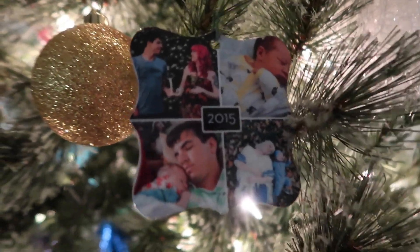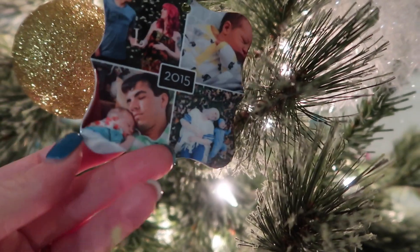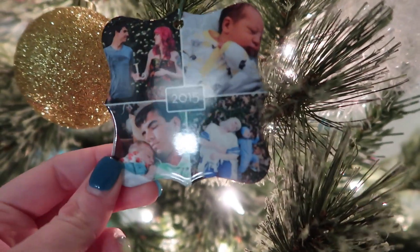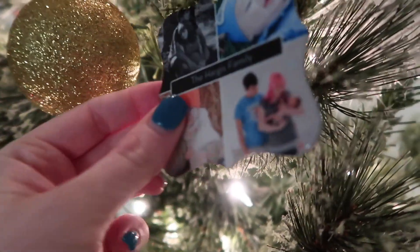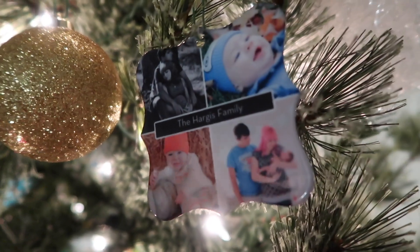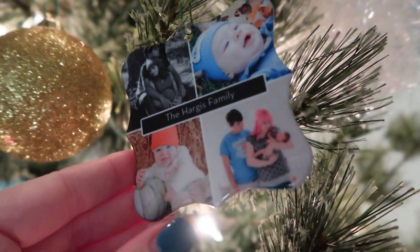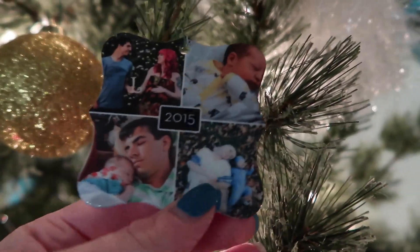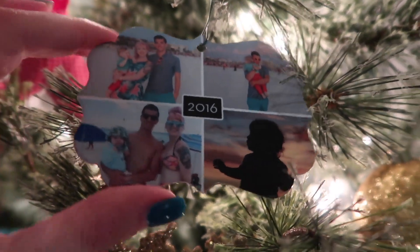These are the ones I order from Shutterfly and they are my favorite. I make them every year, and like I said I haven't made ours this year yet. They have pictures on both sides — here's 2016 at the beach.